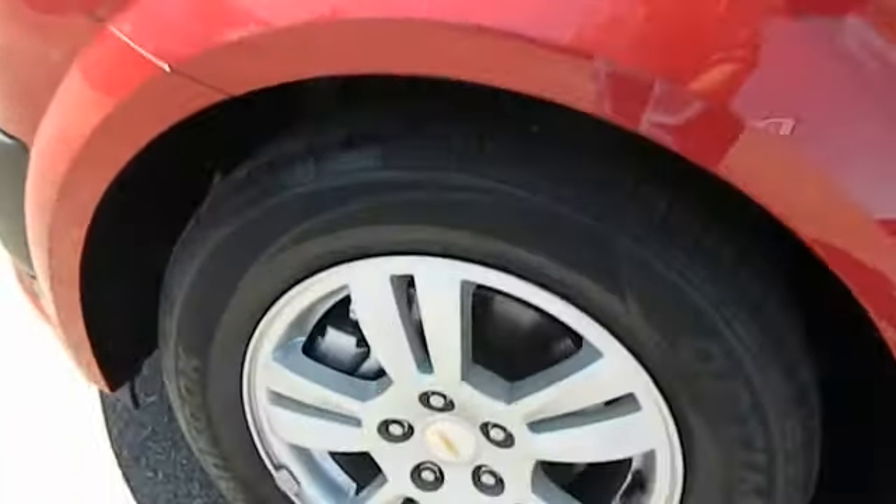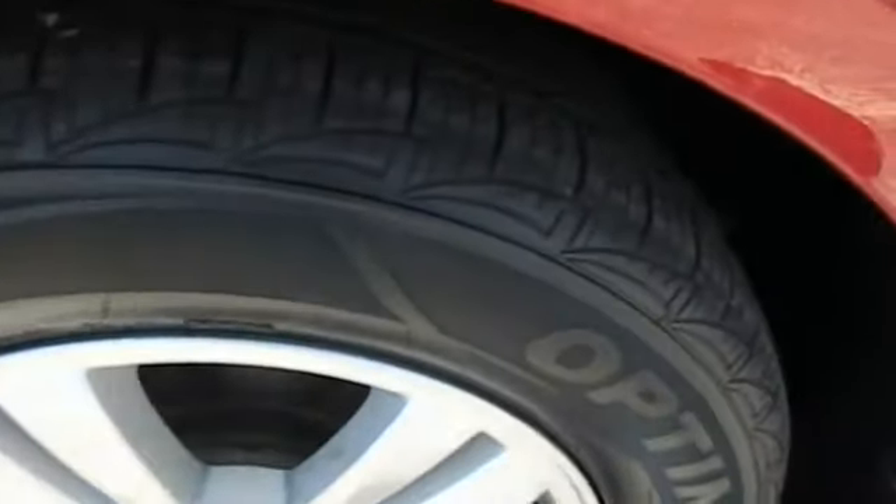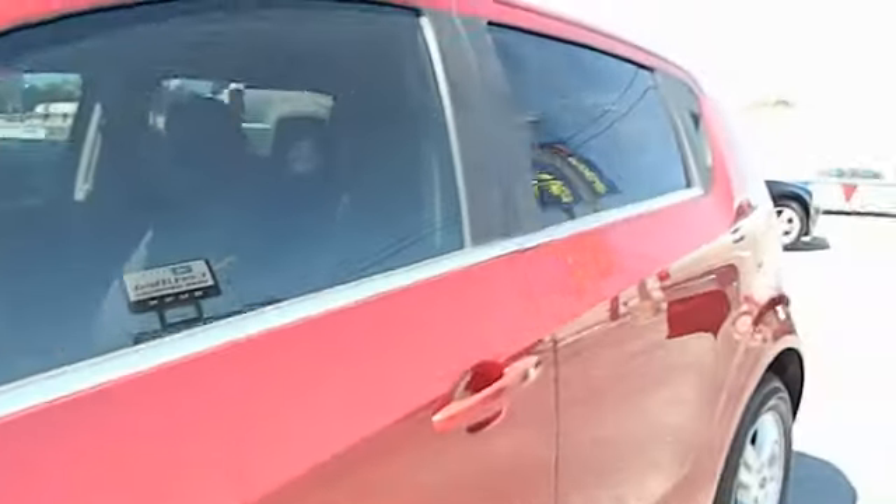Daytime running lights, heads up display, rear wiper, privacy glass, power heated outside mirrors, rear spoiler. This vehicle is Carfax certified one owner and qualifies for the Carfax buyback guarantee.